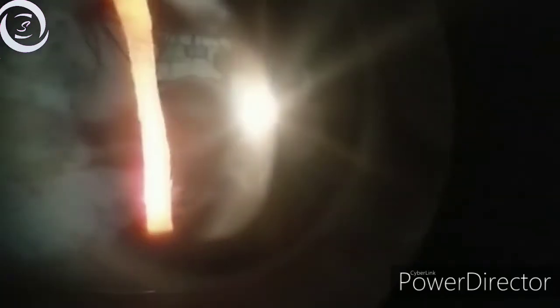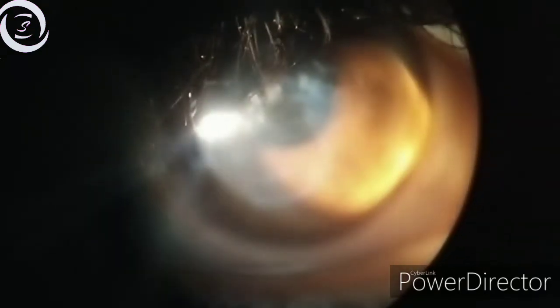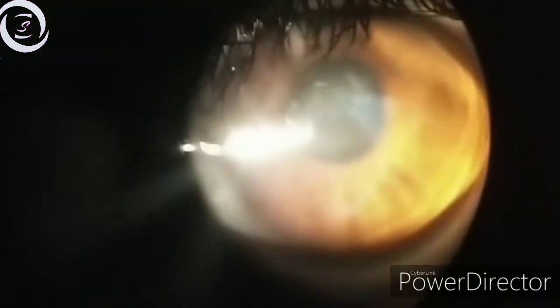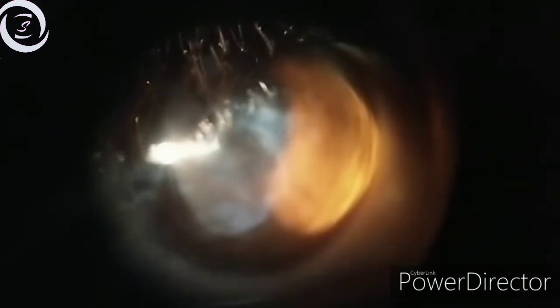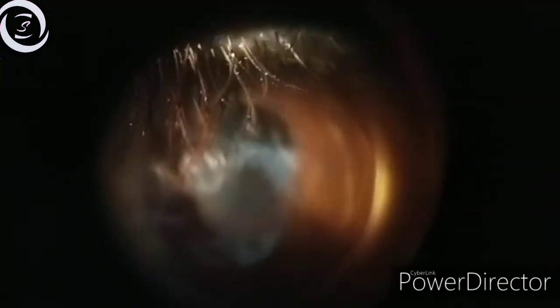Here you can see corneal scarring, which shows the patient had an episode of acute hydrops in the past. Acute hydrops is caused by a rupture in the stretched Descemet's membrane, allowing a sudden influx of aqueous into the cornea with pain, decreased vision, and photophobia. The breaks heal within six to ten weeks; edema clears with variable stromal scarring. In the inferior nasal area you can see corneal opacity representing past episodes of acute hydrops.